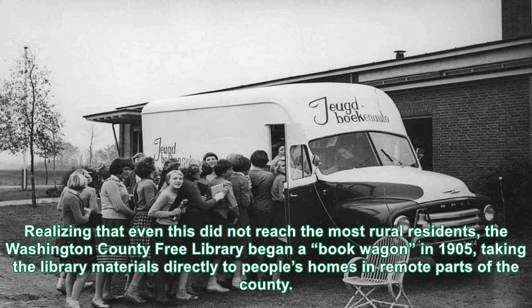Realizing that even this did not reach the most rural residents, the Washington County Free Library began a book wagon in 1905, taking the library materials directly to people's homes in remote parts of the county.